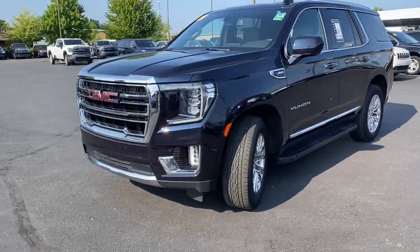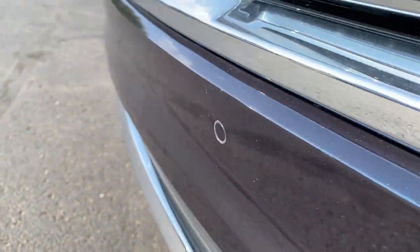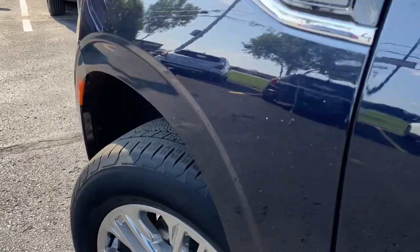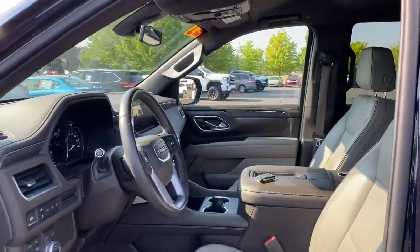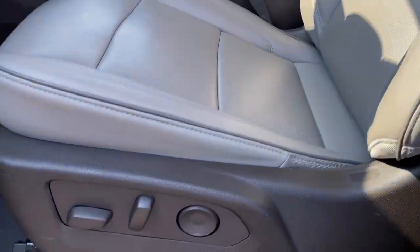These are just some of the great options this vehicle comes with: Apple CarPlay and/or Android Auto, heated and/or cooled front seats, pre-collision system, lane departure warning, hands-free liftgate, keyless entry, heated driver's seat, satellite radio, power liftgate, power passenger seat.